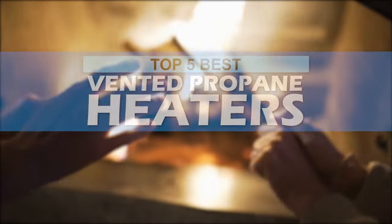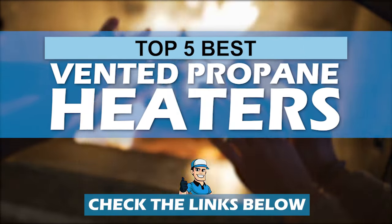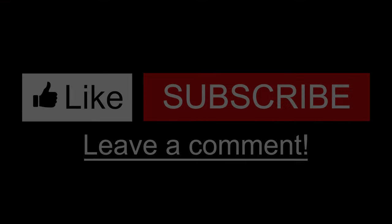There you have it — our top 5 best vented propane heaters on the market. Check out the links in the description below for detailed information and the latest pricing. If you thought this video was helpful, please hit the like button and consider subscribing. If you didn't, let me know why in the comments below. Thanks for watching, and I'll talk to you in the next video.